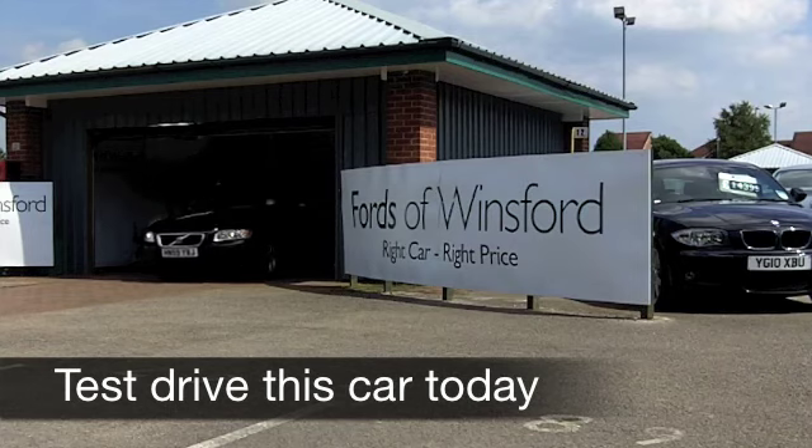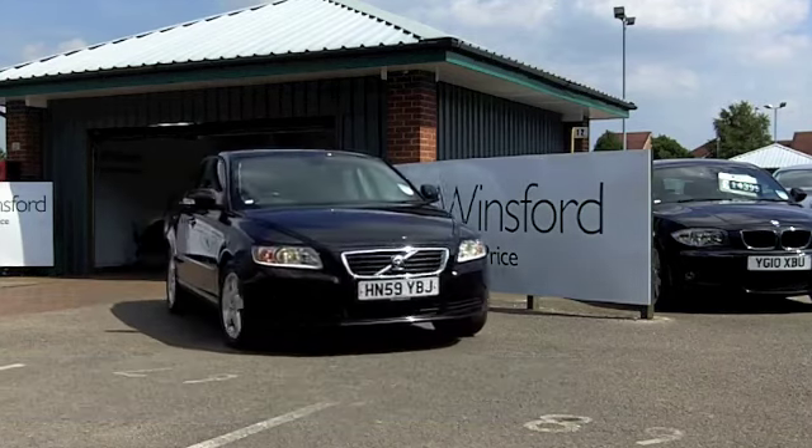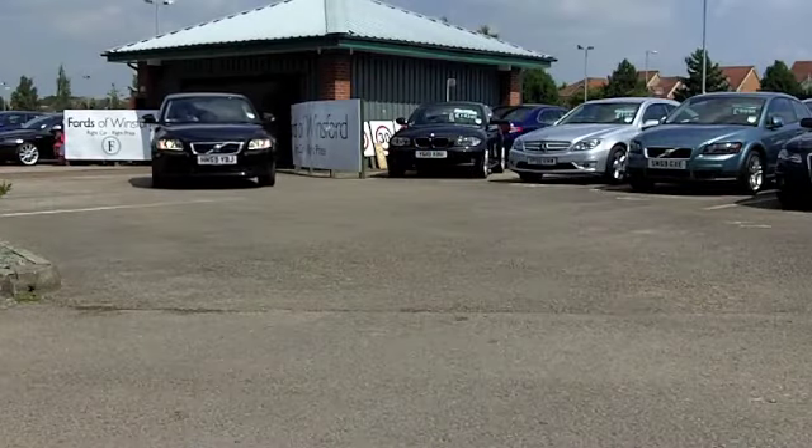Get behind the wheel of this Volvo S40, you'll not be disappointed. You'll make friends very quickly and of course you can look forward to many miles of very safe and reliable motoring ahead of you.